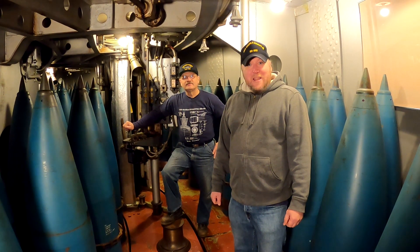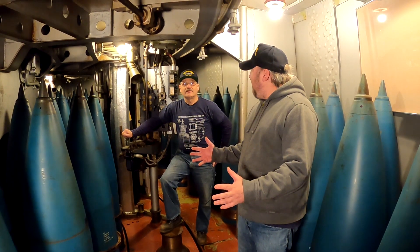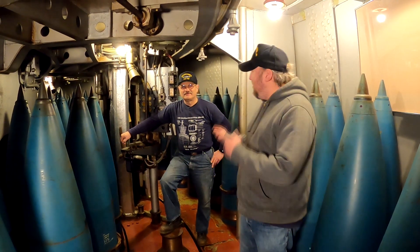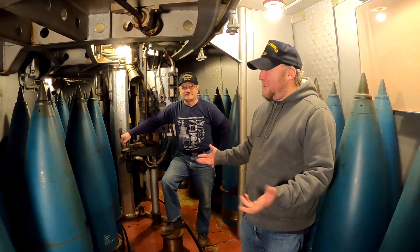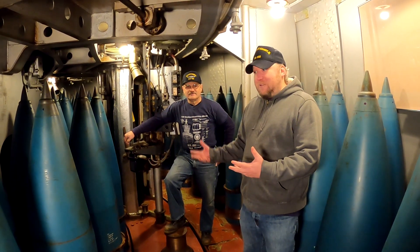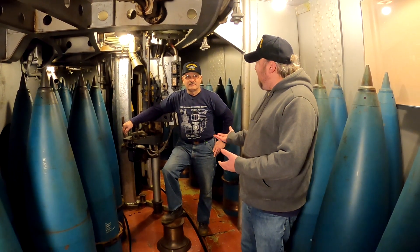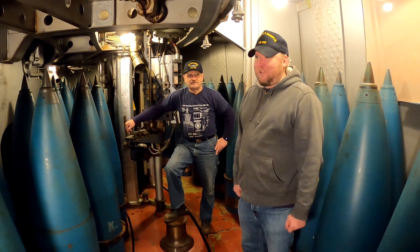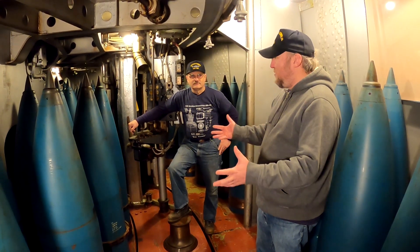Welcome to Battleship Cove in our Inside the History series. Here we are in the projectile flat, the projectile deck on turret number two with USS Wisconsin veteran and gunner's mate Thomas Lowney. Tom Lowney knows a lot about these gun turrets. He was number one gun in Wisconsin and also has been a volunteer on Big Mamie and is our primary gunner's mate. So Tom, can you tell us a little bit about what we're seeing here on Big Mamie right now on turret two?